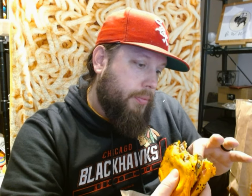Crispy jalapeño bit. The cheese sauce just tastes like nacho cheese — it might have a little bit of spice to it. The crispy jalapeño didn't have much spice at all. I think the majority of the spice in here is from the ghost pepper slice.